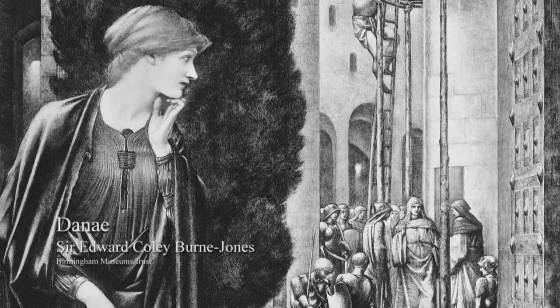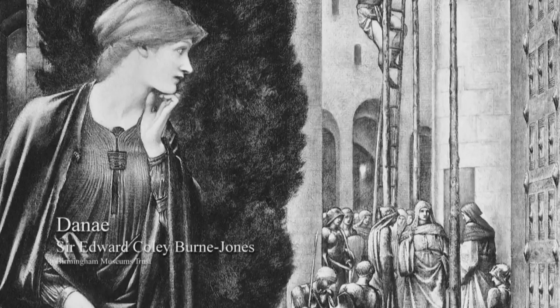During the 1850s the Society was attracting attention from artists all over the UK, and that included some of the revolutionary ones like the Pre-Raphaelites who started exhibiting in Birmingham in 1852. That indicates the credibility and the status of the Society during that period.